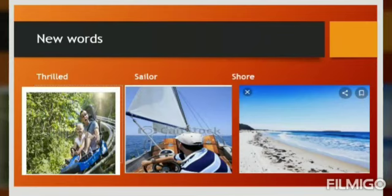This is enough for now; I will continue the lesson in the next session. In this part you can see new words. Look at these pictures carefully: 'thrilled,' 'sailor,' and 'shore.' Thrilled means excited. A sailor is one who travels in the sea. Shore means land next to the sea.